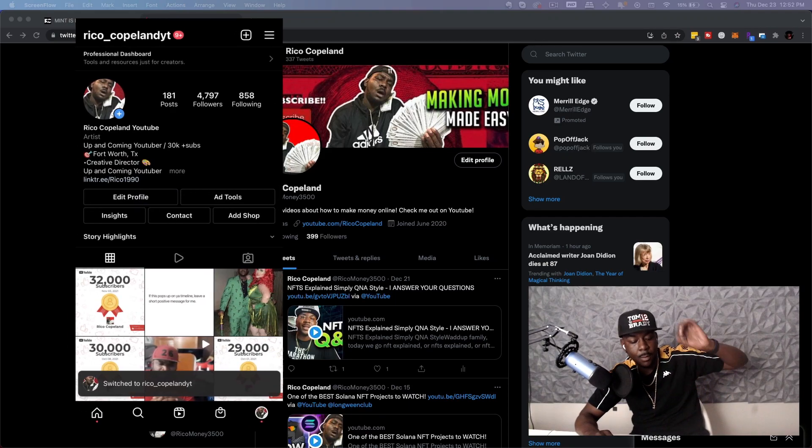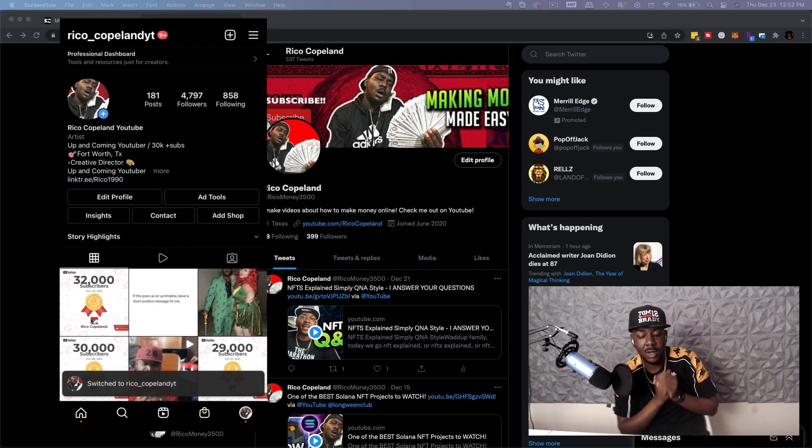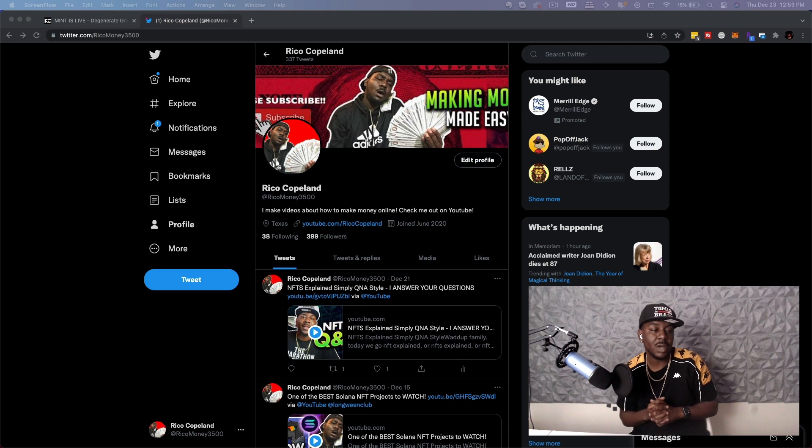Hey, what's going on Rico gang? Welcome back to more NFT education where we take NFT projects, review them, and try to learn more about NFTs by reviewing these projects.